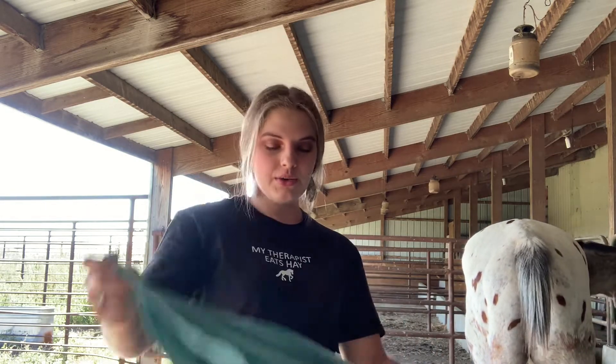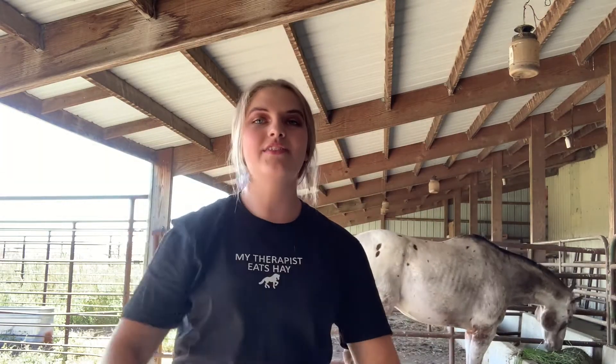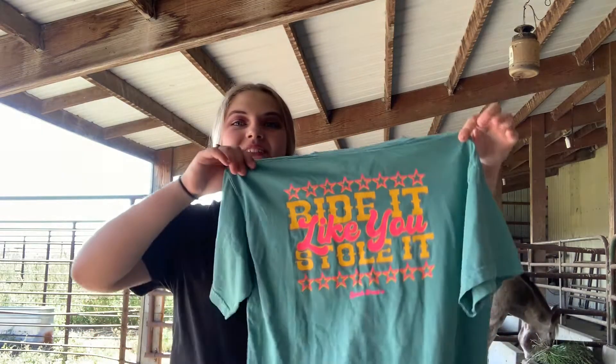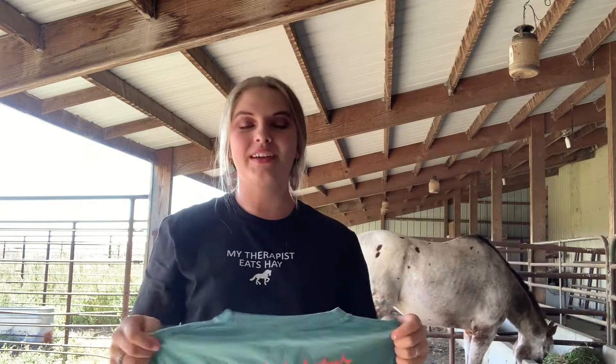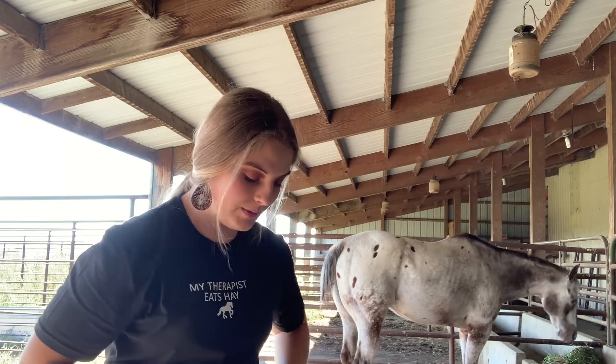It is a turquoise shirt. It has a little star in the front with a pocket, and then the back of it says 'ride it like you stole it.' I was gonna get another shirt too but it just disappeared and I have no idea where it went.